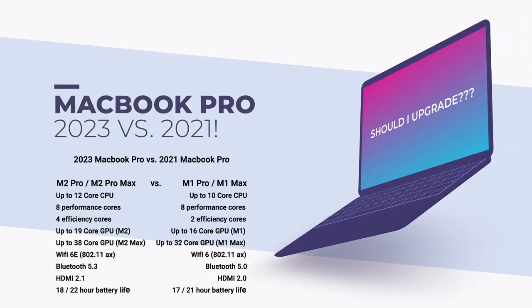Perhaps the bigger one is HDMI 2.1 in the 2023 MacBook Pro. This is interesting because it allows you to plug in 8K monitors, whereas the 2021 version only went up to 4K. It also increases the refresh rate support — I think up to 240 hertz on a 4K monitor is now supported.